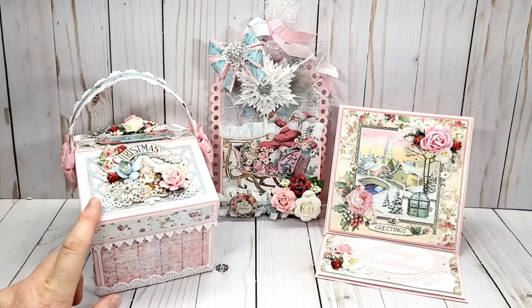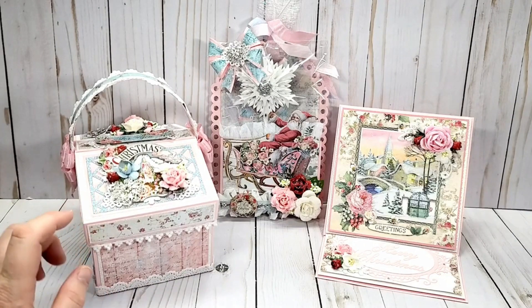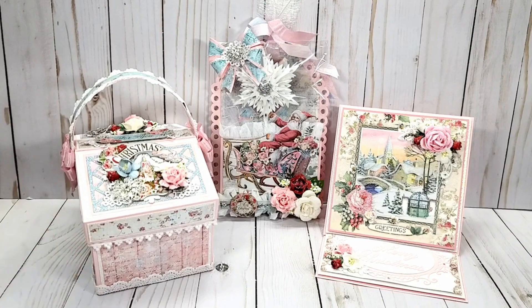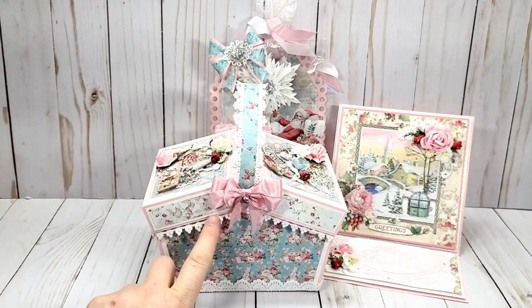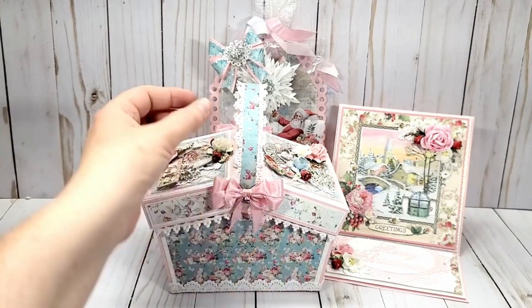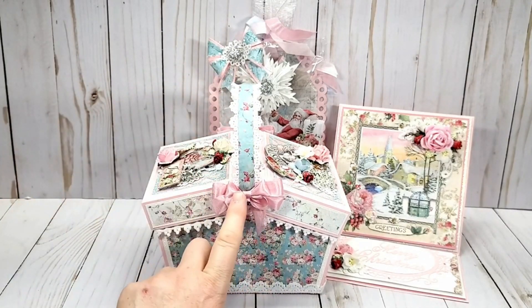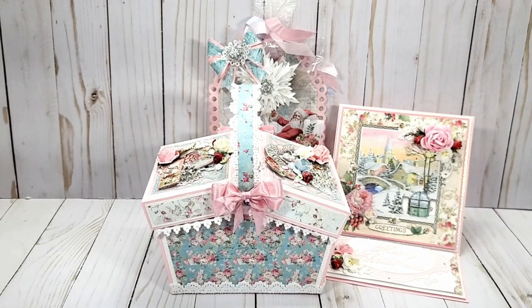The lattice top basket I am sure looks familiar because Robin did create it earlier this year and then once again for the 12 Days of Christmas series. I have been wanting to make one so I thought this would be the perfect opportunity and I think this collection was perfect for it. I did use some lace along the bottom of the lids and along the bottom and the handles as well. I used some pink seam binding and used my Zutter bow tool. And I do have a tutorial on how I make my bows and I will try to remember to link it in the description box as well.